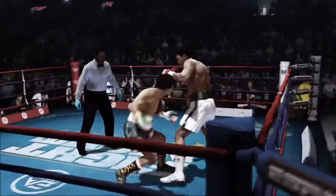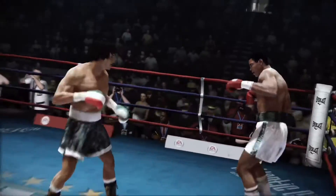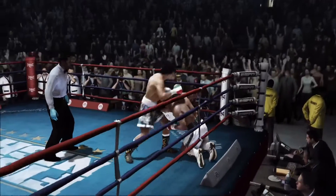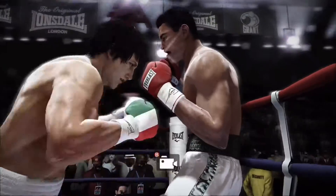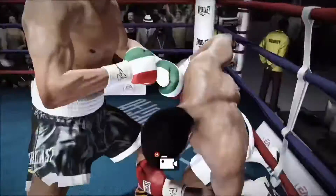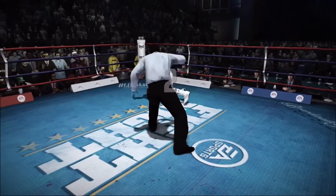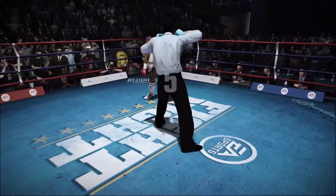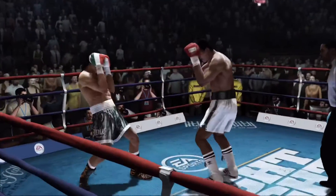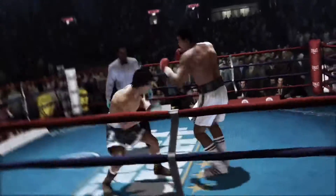Good strong combo. And he returns fire with a left hand. Ali's been hurt by that shot. He got rocked. What a big shot. Menacing midsection shot there. Down he goes. I don't know what Muhammad Ali has left, but I do know this — he's getting up, and he's going to find out. There's the head shot, but he carries it away.